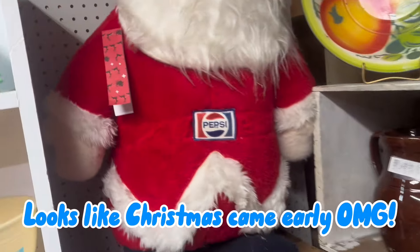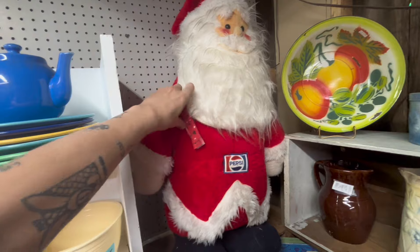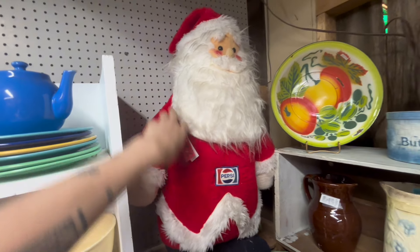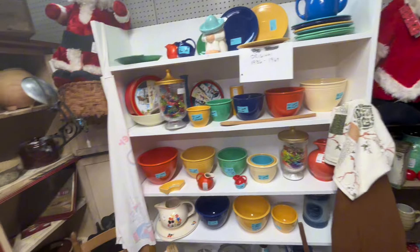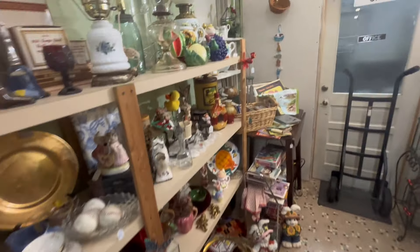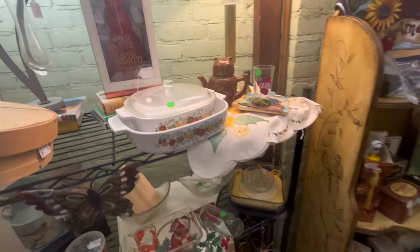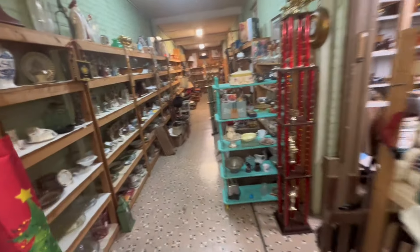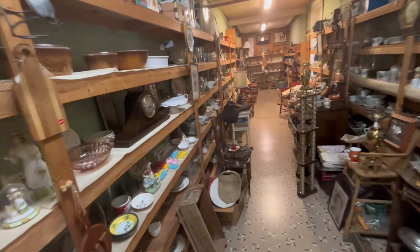Oh my gosh, looks like Christmas came early. Look at this giant Pepsi Santa. I've only seen him once or twice before, and that's not the only one. All right everyone, we are still on the way to Iowa. Hit up another antique store on the way, and this one is packed. So buckle up, got another fun video planned for you guys.